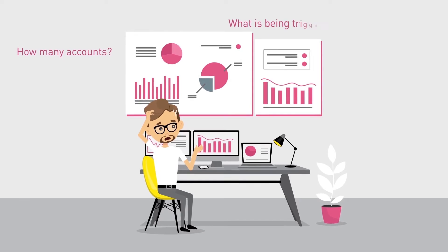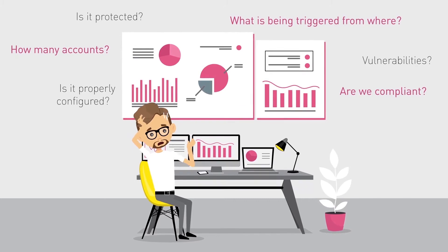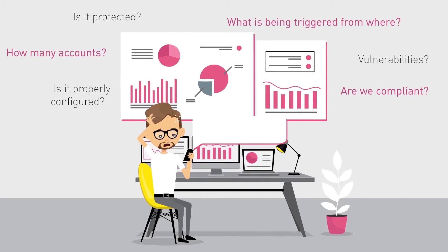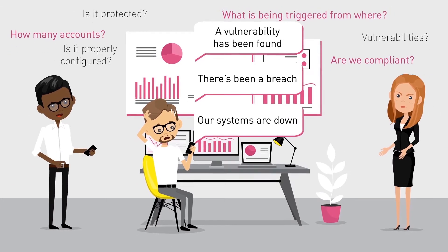Core security tasks like visibility, protection, and risk insights cannot be addressed with your old security tools. You are facing more security challenges than ever before. It can be overwhelming.